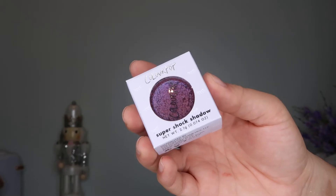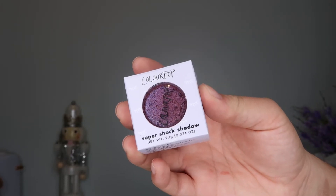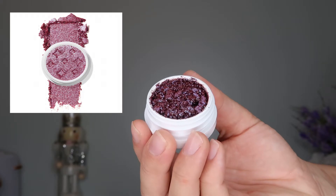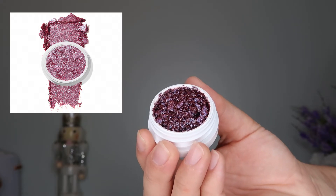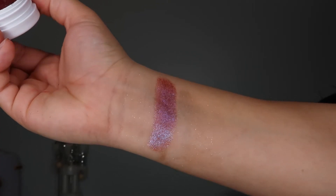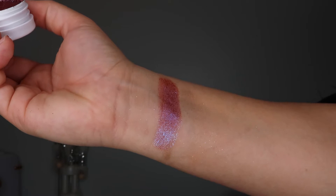The next thing I got — I got two of them. One was a free replacement because the first one came in broken, and then the second one came in broken too, so I'm a little upset. It's another Super Shock Shadow in the shade 'Dream Lover.' These were stamped with little twinkle stars, but you can't even see them because they're busted. I'll just press them back down when I get the chance.